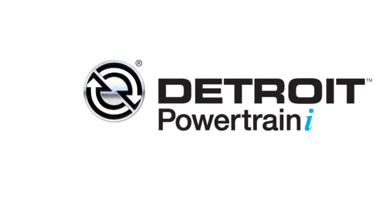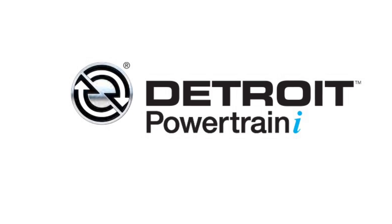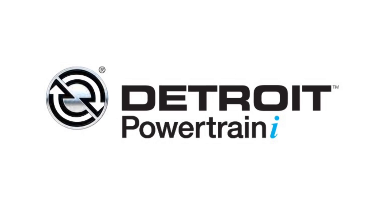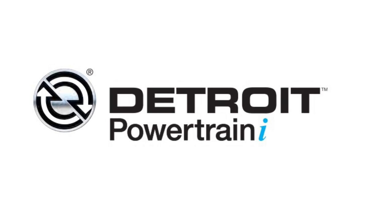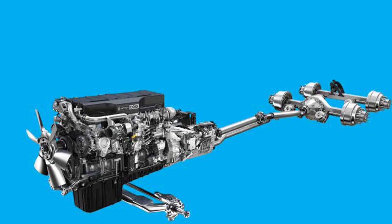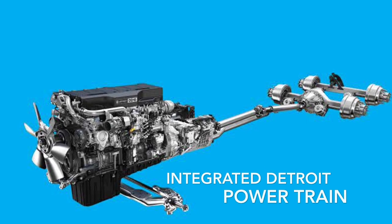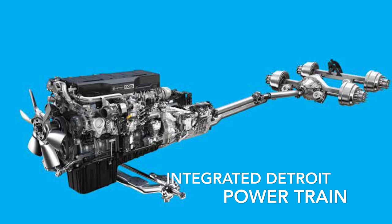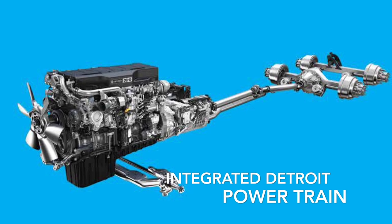Along with these aerodynamic enhancements, the Cascadia Evolution will lower your company's fuel costs with help from IDP — Integrated Detroit Powertrain System — with the DD-15 engine, the DT-12 automated manual 12-speed transmission, and Detroit rear axles.